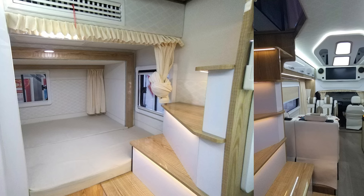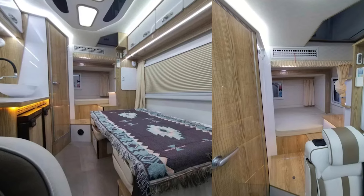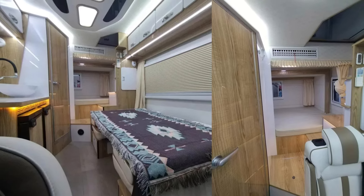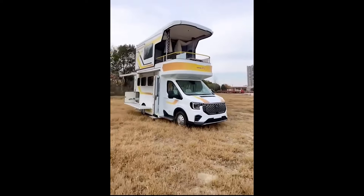Inside, you'll find all the essentials: a dinette that converts into a bed, a small but functional galley with a single-burner cooktop, and a compact bathroom. Plus, it's got two mid-size fridges, plenty of storage, and every tech feature you'd expect — including a 300-watt solar panel, an AC unit from Daikin, and an optional upgrade to 1,600-watt solar power for those off-grid adventures.